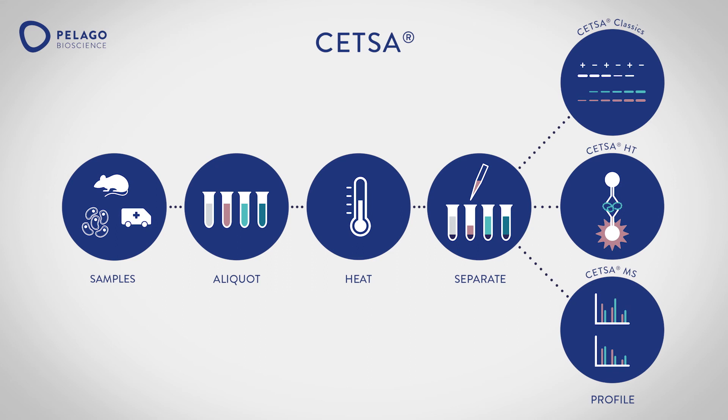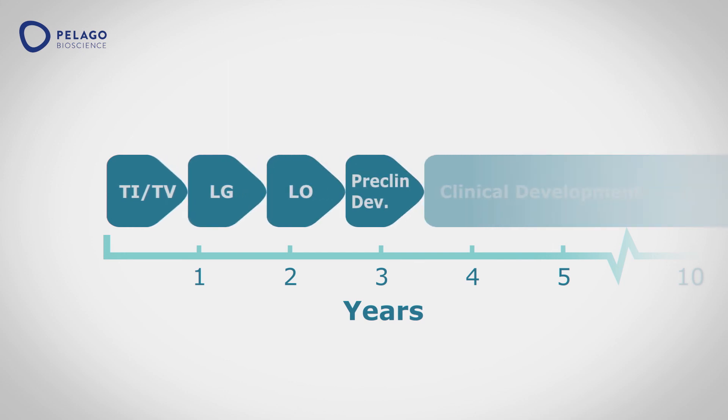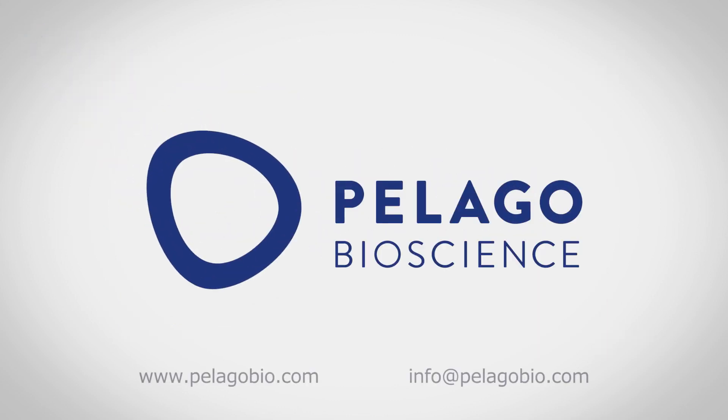Pelago Bioscience delivers CETSA-based services to identify, filter and profile hits, leads and candidate drugs. CETSA will accelerate your drug discovery and de-risk your investment. For more information on CETSA, please visit us at pelagobio.com or send us an email at info@pelagobio.com.